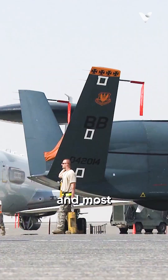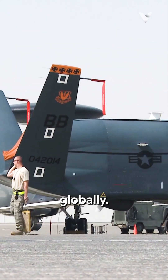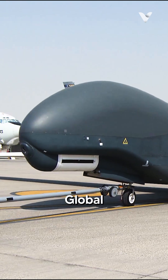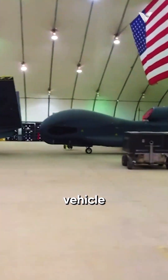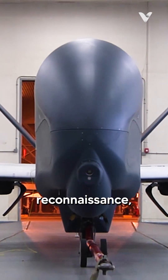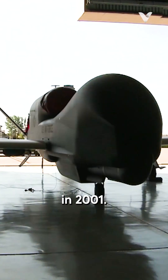Recognized as one of the largest and most sophisticated UAVs globally, the Northrop Grumman RQ-4 Global Hawk is a high-altitude, long-endurance, unmanned aerial vehicle primarily used for surveillance and reconnaissance, introduced in 2001.